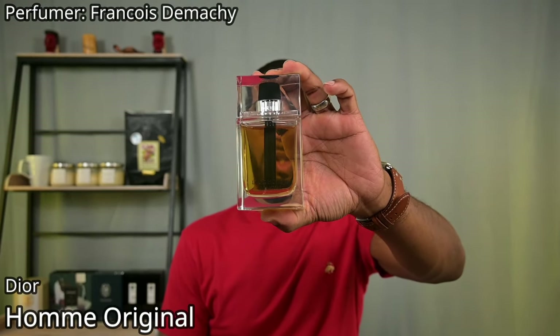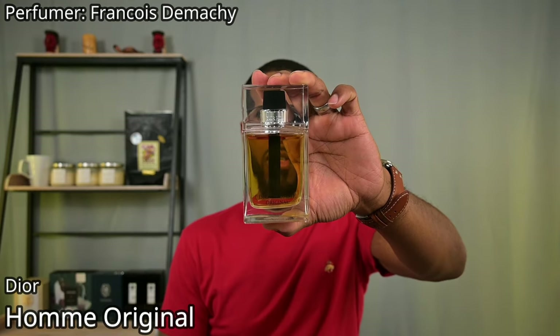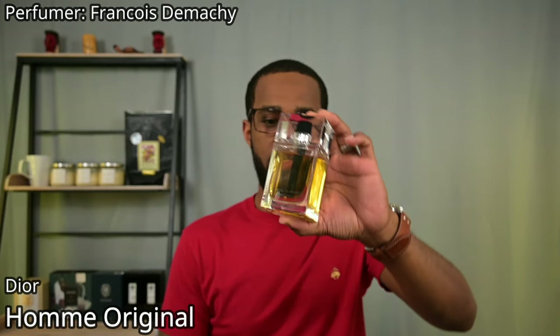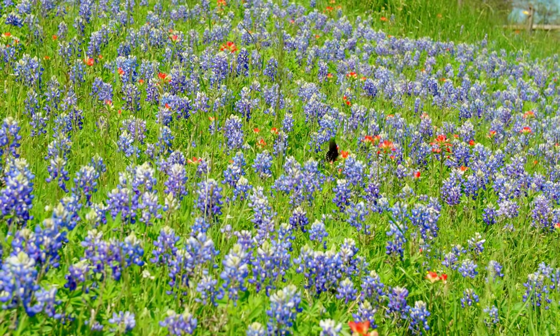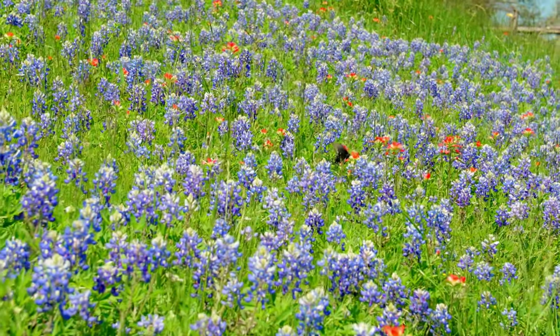First one on this list is from the house of Dior — this is Dior Homme Original. I do apologize, I know this fragrance is not necessarily easy to find, but it's not impossible. You can find it pretty regularly on eBay for an okay price — it's not ridiculously overpriced, last time I checked. This is going to be an iris fragrance. It's not necessarily my favorite out of the Dior Homme iris line, but I do think it is the most versatile.